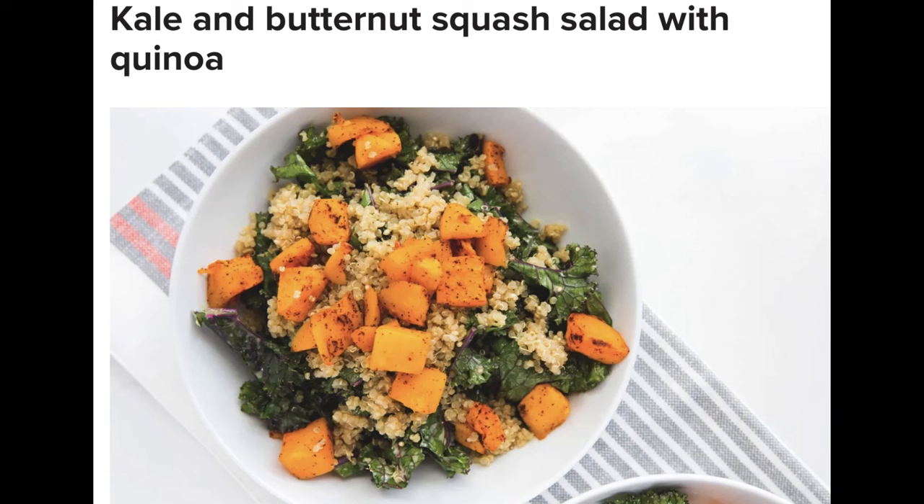Ingredients: 1 cup quinoa cooked in water or chicken broth, 2 cups kale massaged, 2 cups butternut squash pre-cut. For the vinaigrette: 1/2 teaspoon Dijon, 1–2 tablespoons maple syrup, 1–2 tablespoons avocado oil, 1–2 teaspoons red wine vinaigrette. Directions: preheat oven to 400°F. On a baking sheet lined with parchment paper, add the butternut squash and bake for 30 minutes or until fork tender. While the butternut squash is baking, add all the ingredients for the vinaigrette in a high-speed blender, blending until well combined.